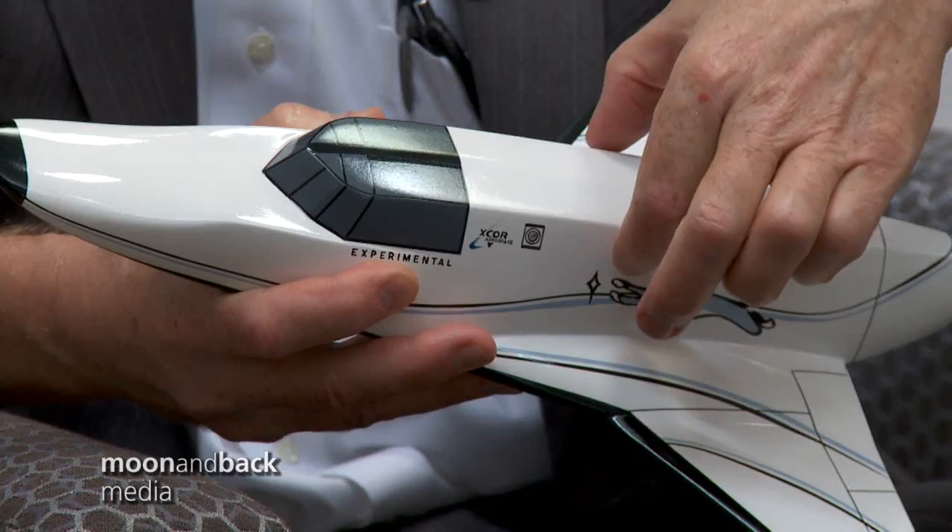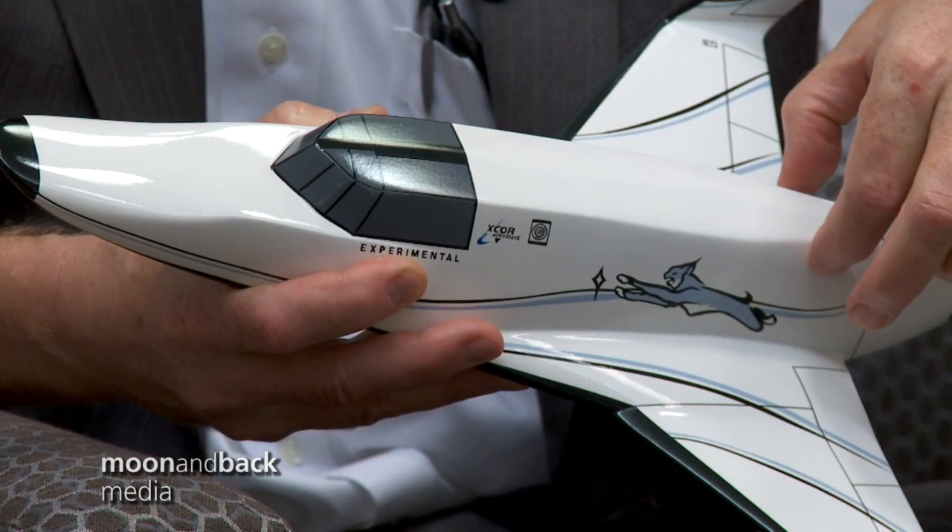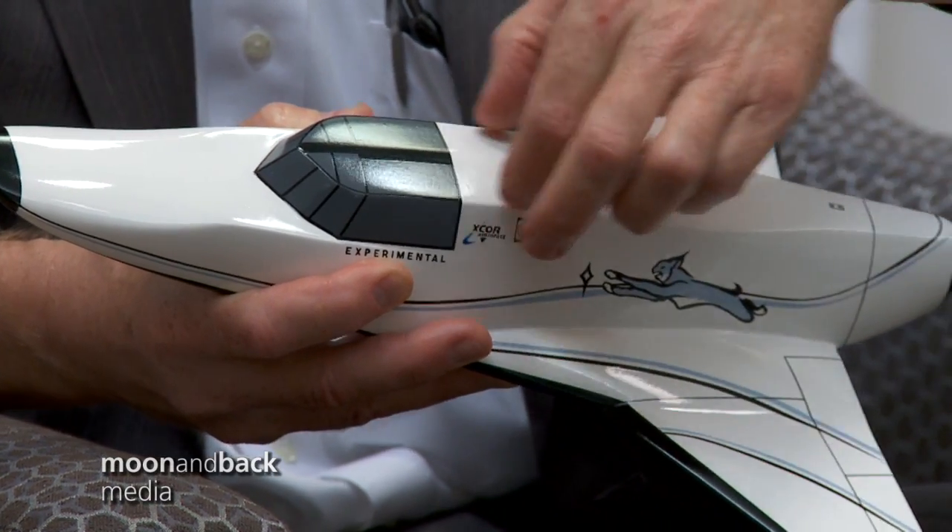It takes off from the runway. It will fly to in excess of 62 miles over the threshold of space in about four minutes, and the total flight time is about half an hour. You glide back. The passenger sits next to the pilot, and you can see that this whole forward cockpit is a transparency, so you get the full view of the Earth below as you fly into space.